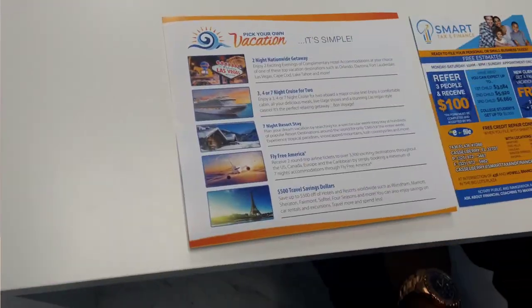The last offer is $500 travel savings — you can save up to $500 off hotels and resorts worldwide such as Wyndham, Marriott, Sheraton, Fairmont, Sofitel, and Four Seasons and more. You can also save money on car rentals. So this is our vacation voucher — come in to Smart Tax and Finance, get your free estimate, find out how much you're going to get back, and you'll be excited.